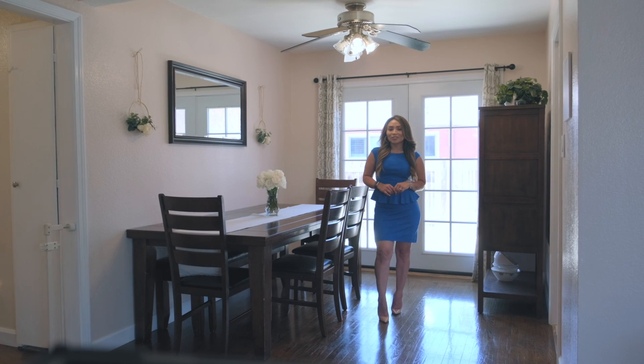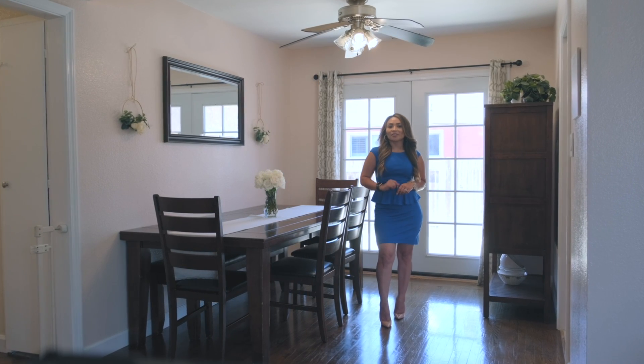For more information, call me and remember, who you hire as a realtor matters.